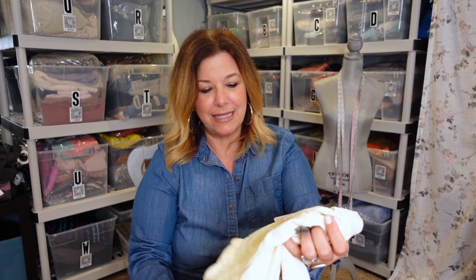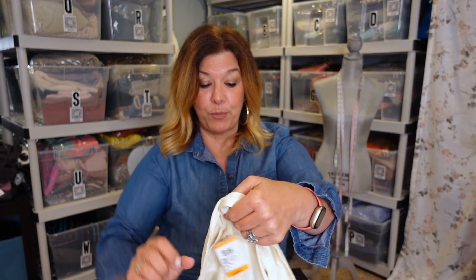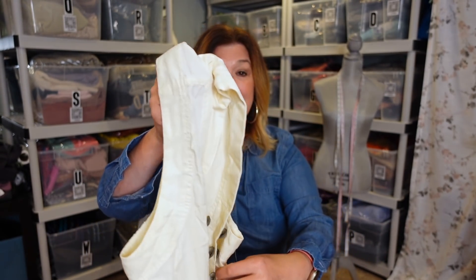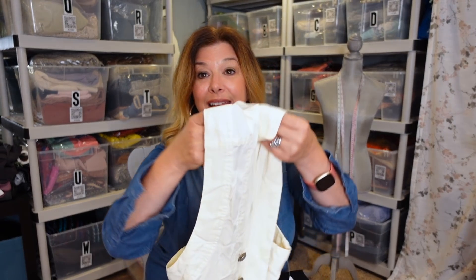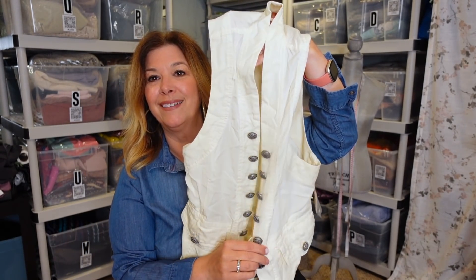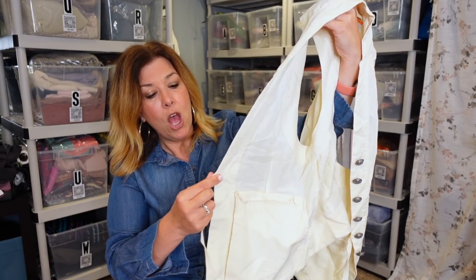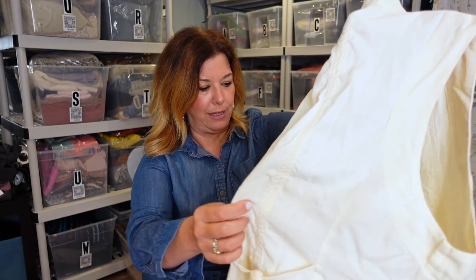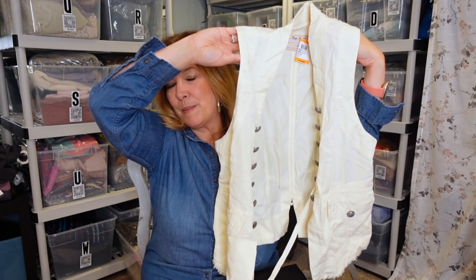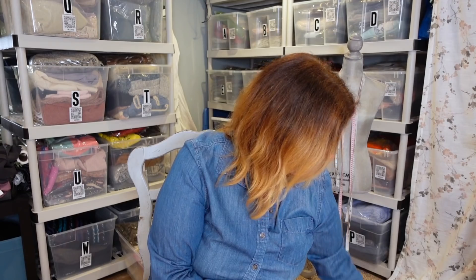I think I got sucked in by the new-with-tag on this one because it's not really my style. It's Free People — well, it's We the Free — also new with tag. It's a vest, priced at $5.99, with a retail tag of $108, which really got my attention. It's this kind of military Sgt. Pepper's-looking vest. The military buttons are just for show, it doesn't actually button. But for under five dollars with a $108 price tag, I thought this was a good pickup.